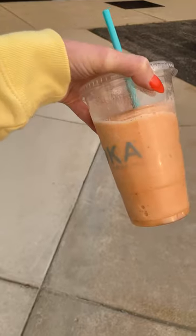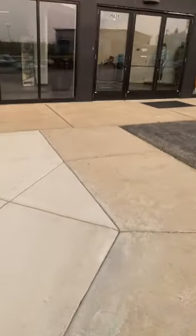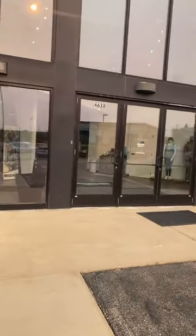Hi everyone, my name is Mary Cross and I'm the head designer and merchandiser for DSG Outdoor and I'm going to show you a day in the life. We start out by picking up a little pick-me-up and then we come on into the building.